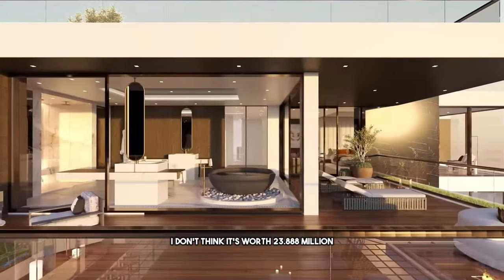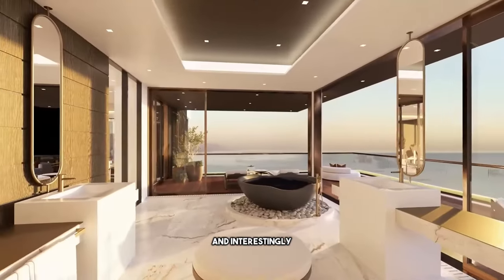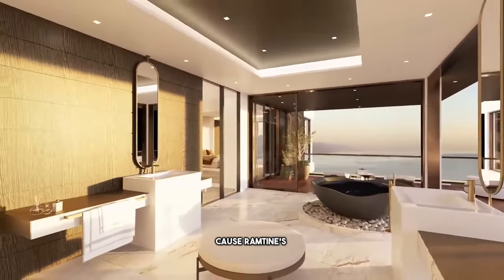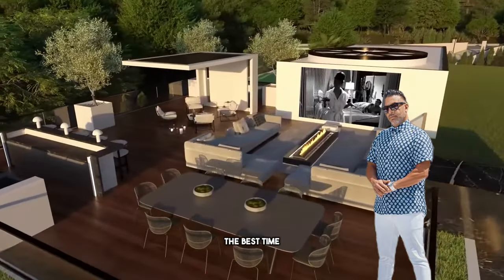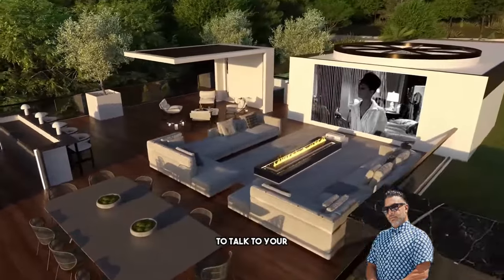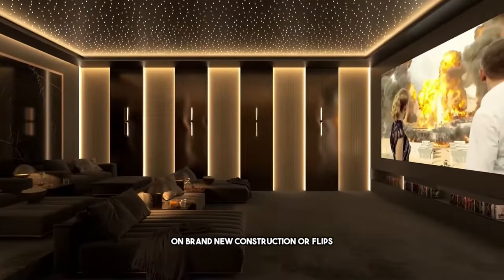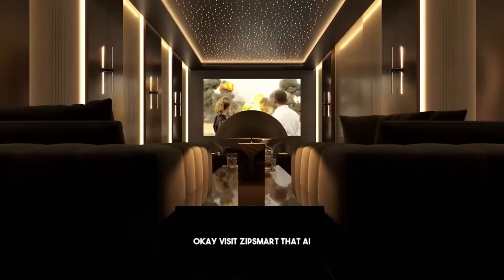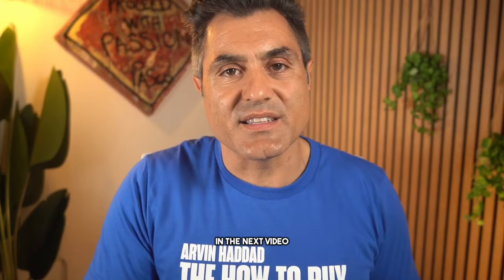For that reason, I don't think it's worth $23,888,000. And interestingly, Ramtin has three properties on the market right now — this is a good time to talk to your agents and start doing lowball offers on brand new construction or flips. Visit ZipSmart.ai if you want AI forecasts for your house. Like, subscribe, and share with your friends. I'll see you in the next video.